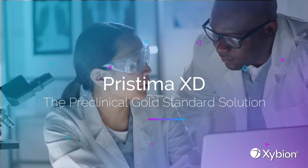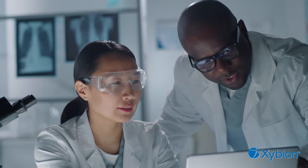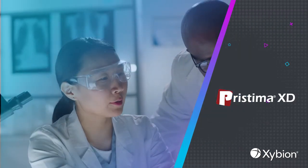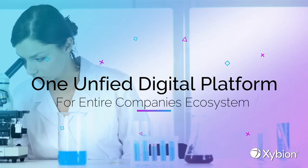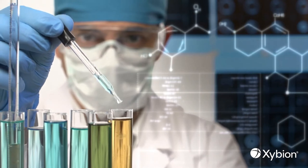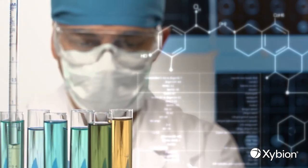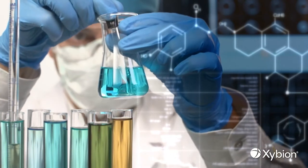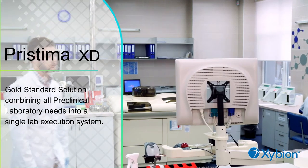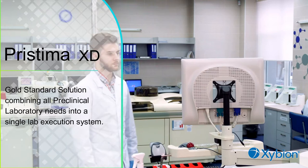Pristema XD — the preclinical gold standard solution. Pristema XD is a powerful system and data integration engine. Bring your entire company's ecosystem under one unified digital platform, from study design, veterinary management, IACUC, and master schedule, to total quality management, study execution, and send submissions. Pristema XD is the gold standard solution combining all preclinical laboratory needs into a single lab execution system.